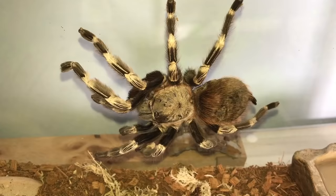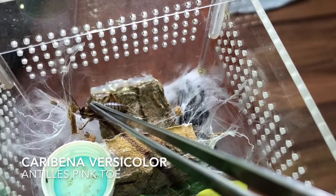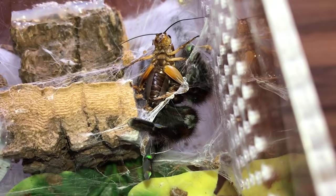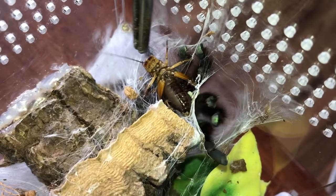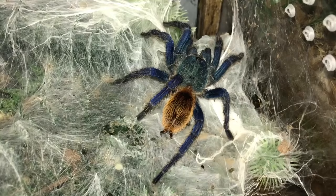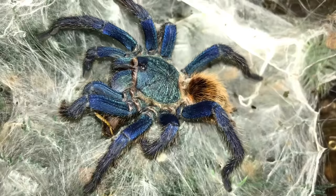Here's my big female Nhandu chromatus — whoa, there's a size comparison with my hand. That was the quickest attack I've seen from this one. This is my Caribena versicolor, the Antilles Pink Toe — man, these guys can be really really fast. Here's the Avicularia sp. Ecuador, the Ecuadorian Pink Toe. Green bottle blue — Chromatopelma cyanopubescens. Gave her four crickets because she is a little bit on the skinny side.